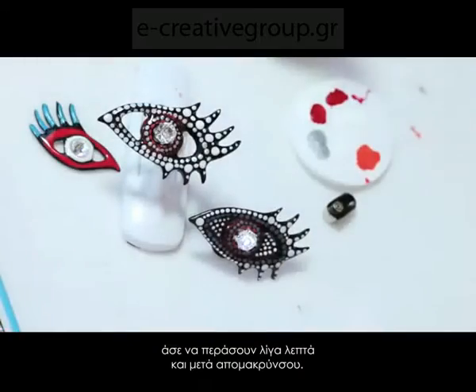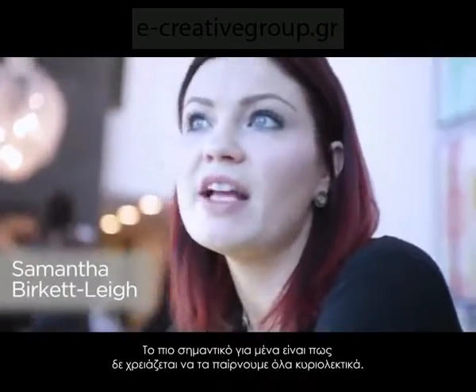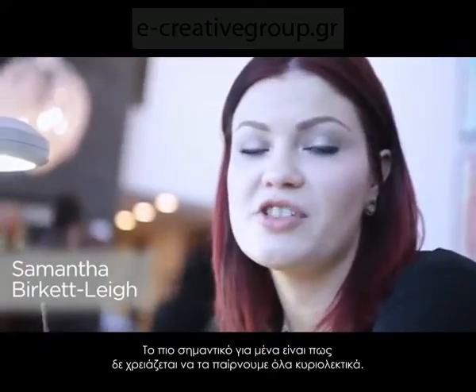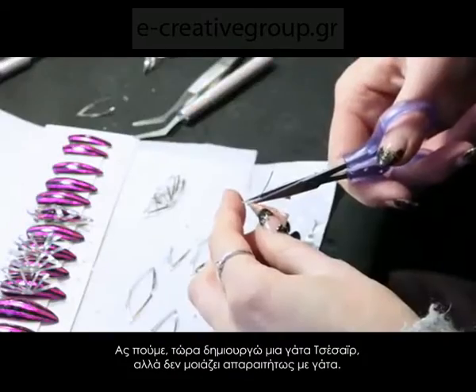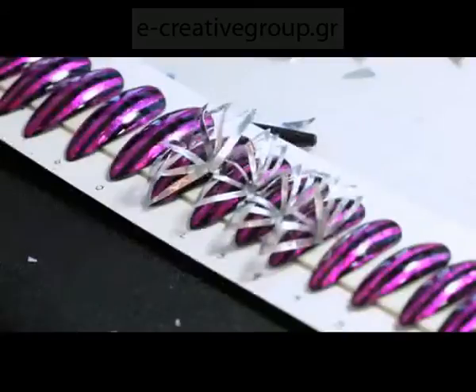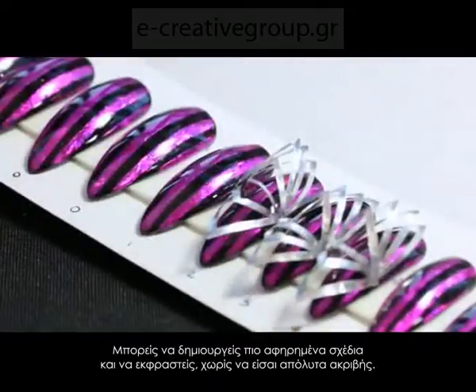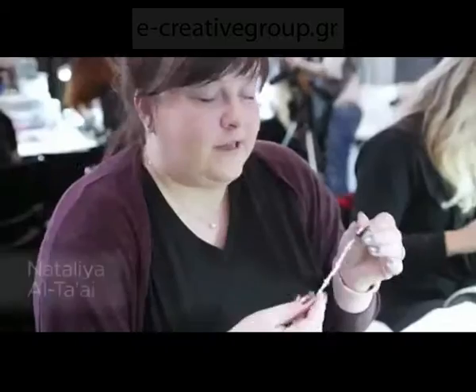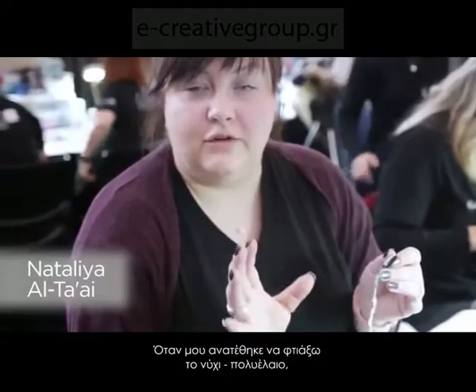I think the biggest thing for me personally is not to take everything so literally. Here, what I'm creating is the Cheshire cat, but it doesn't necessarily obviously look like a cat. You can take things and be more abstract and it can still tell the story without being completely literal.